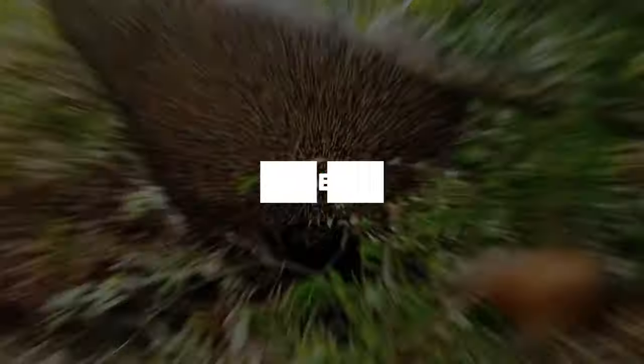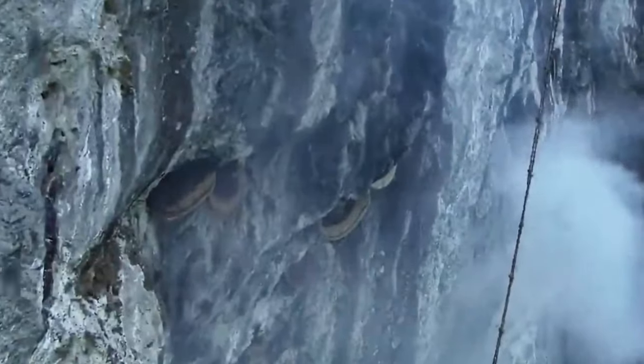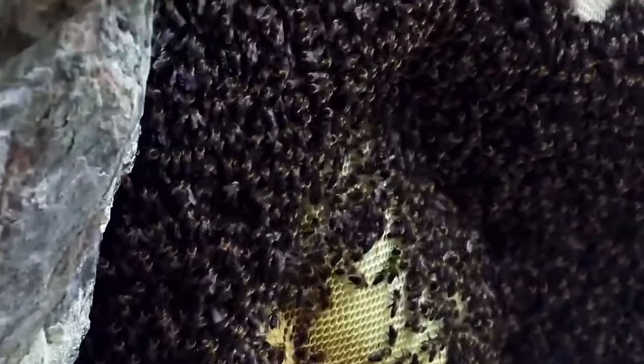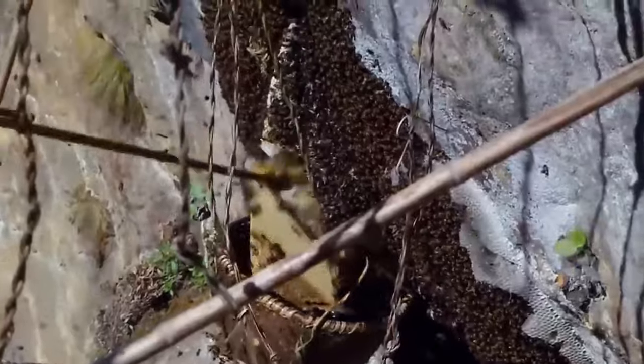Giant honeybee hive. Giant honeybees build some of the most massive single combs in the bee world, with dimensions stretching up to as wide as a person's wingspan and about as deep as an arm's length. These colossal combs serve as home to an impressive population of over 60,000 bees.